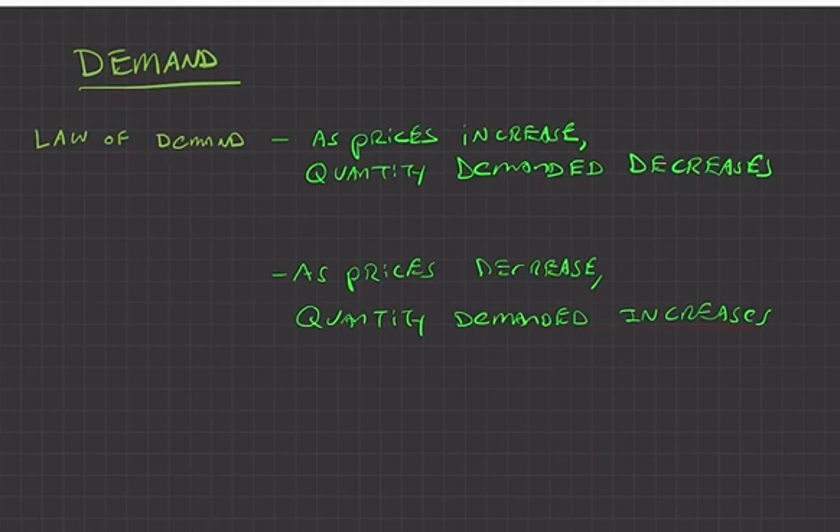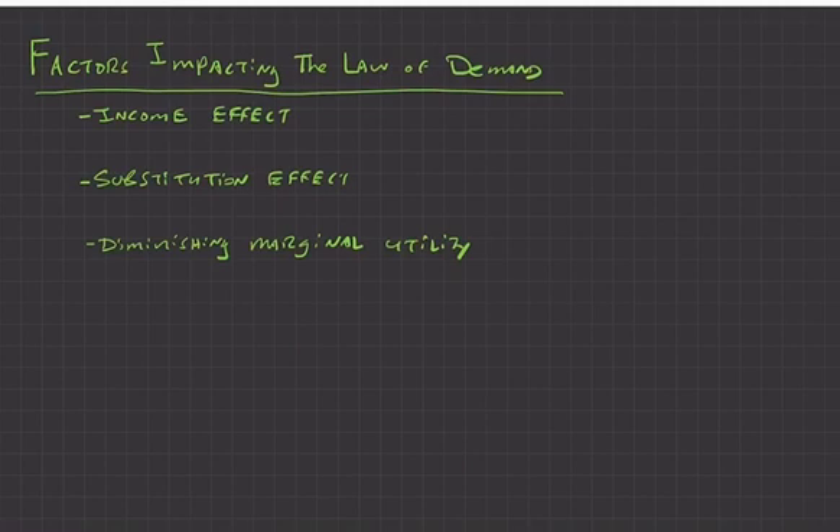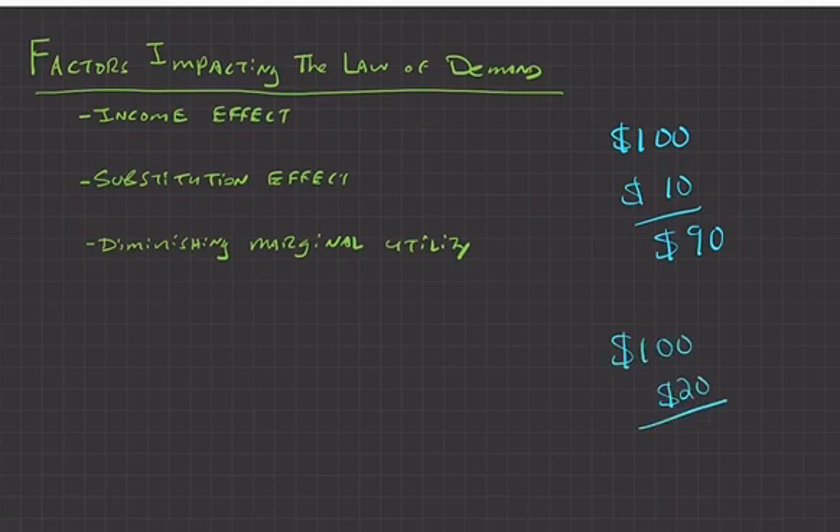Looking at factors impacting the law of demand, the first is the income factor. You have a limited amount of income. Say you make a hundred dollars a week and you buy coffee every day costing ten dollars a week, leaving you ninety dollars for other things like gas and groceries. If your income stays the same but coffee goes up to twenty dollars, you'd only have eighty dollars left for everything else.